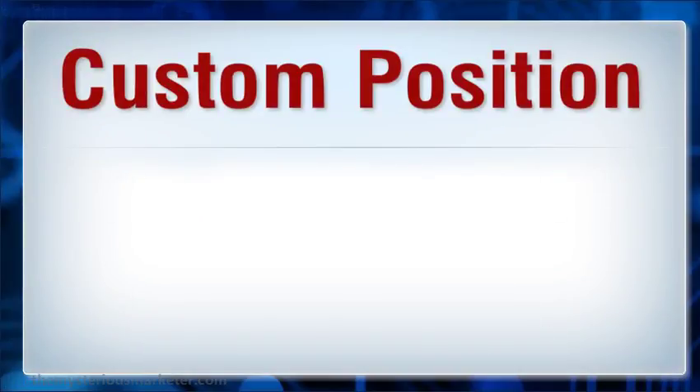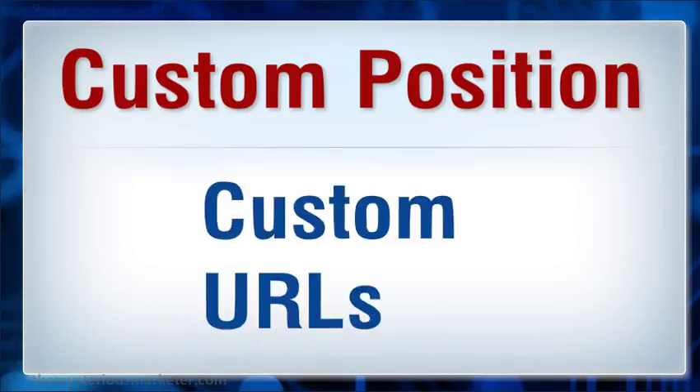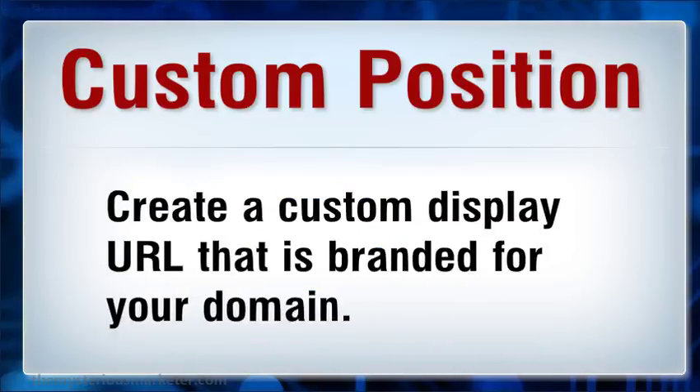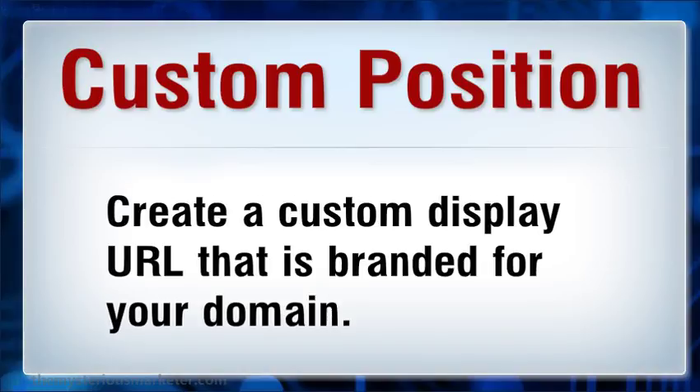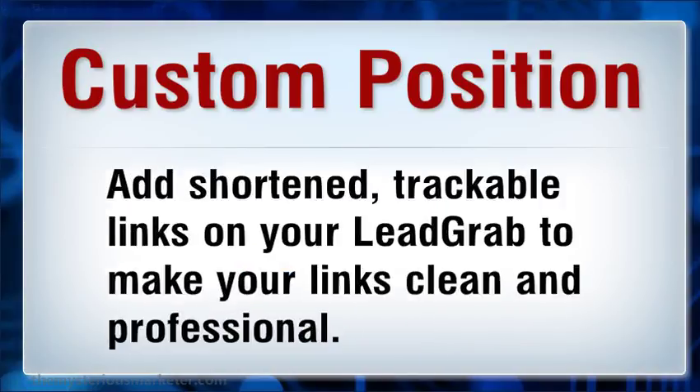Custom position: pick where you want your Lograph to display on the page. Custom URLs: create a custom display URL that is branded for your domain. Custom short links: shorten trackable links on your Lograph to make your links clean and professional.